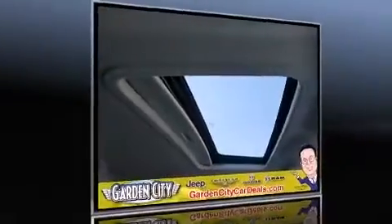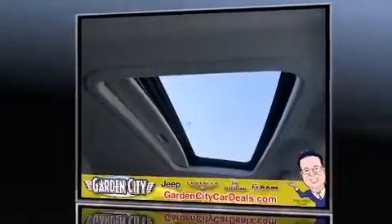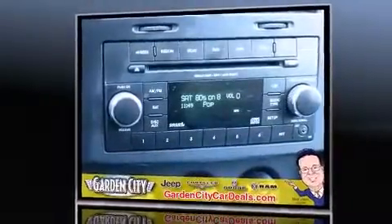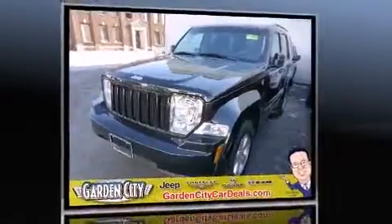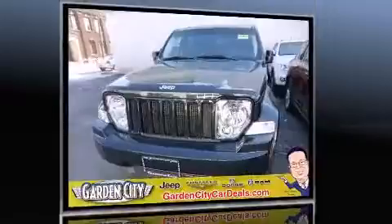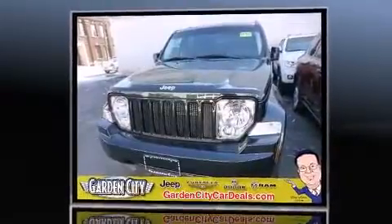The 2012 Jeep Liberty features an automatic transmission, four-wheel drive, and a refined six-cylinder engine. This model accommodates five passengers comfortably and provides features such as front and rear reading lights, a rear window wiper, fully automatic headlights, and one-touch window functionality.